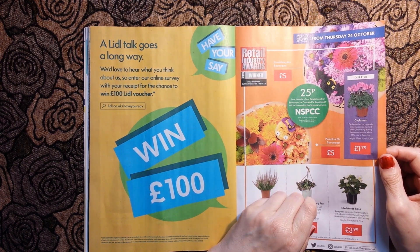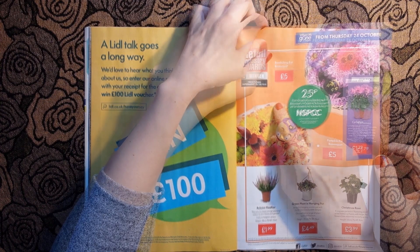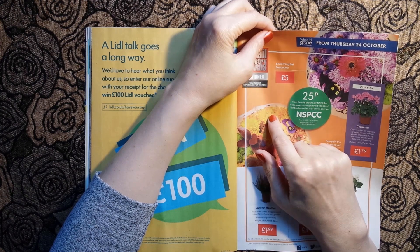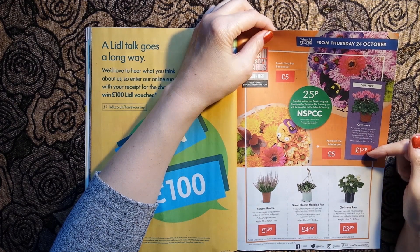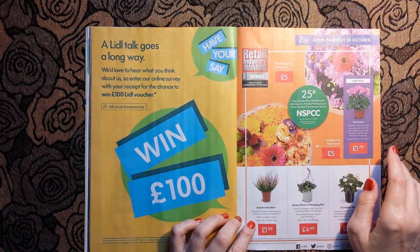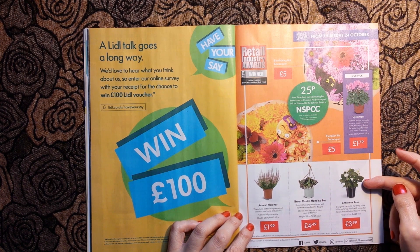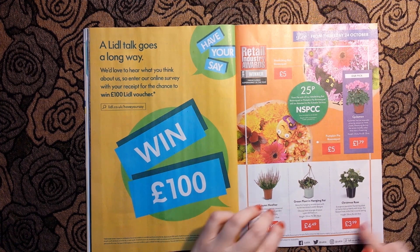There are Halloween bouquets - a very Halloween one for £5, and another bouquet with a bat. There's also a cyclamen for £1.79, more autumn heather - they've been really pushing this for weeks, maybe nobody's buying it - £1.99, a green plant in a hanging pot for £4.49, and a Christmas rose for £3.99.